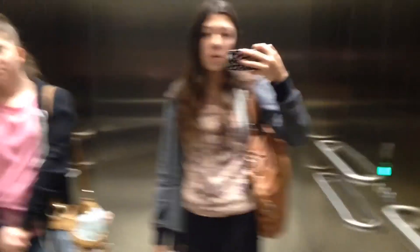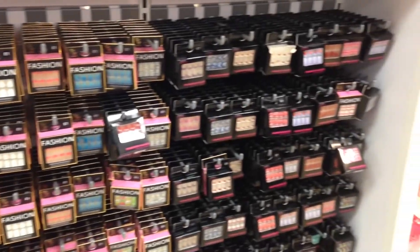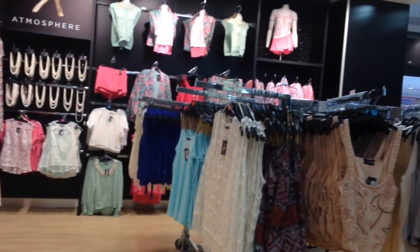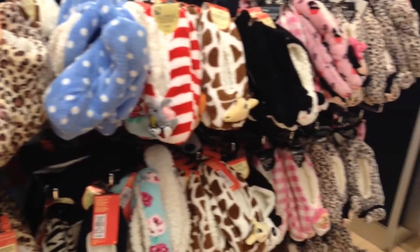Hi guys, so we gave up on revising and we're now in Primark because we're in Primark. I was walking away but something caught my eye and made me stay.